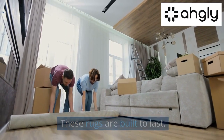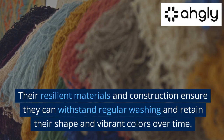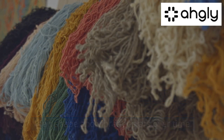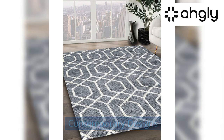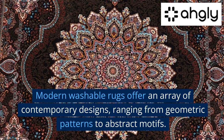Durability: these rugs are built to last. Their resilient materials and construction ensure they can withstand regular washing and retain their shape and vibrant colors over time.